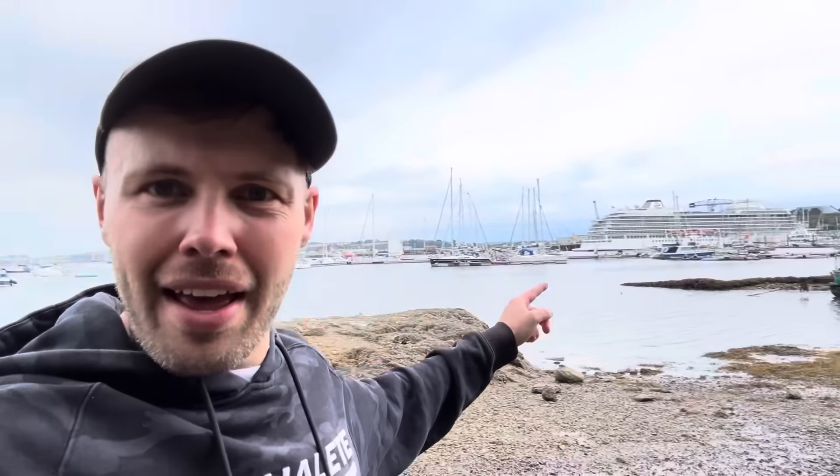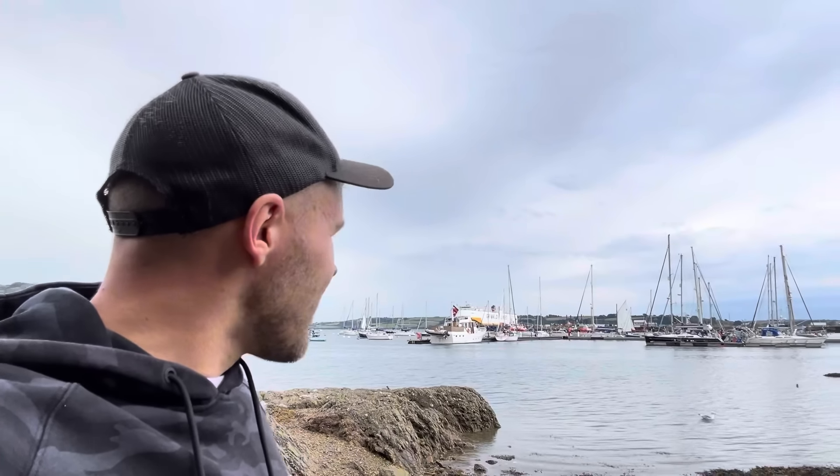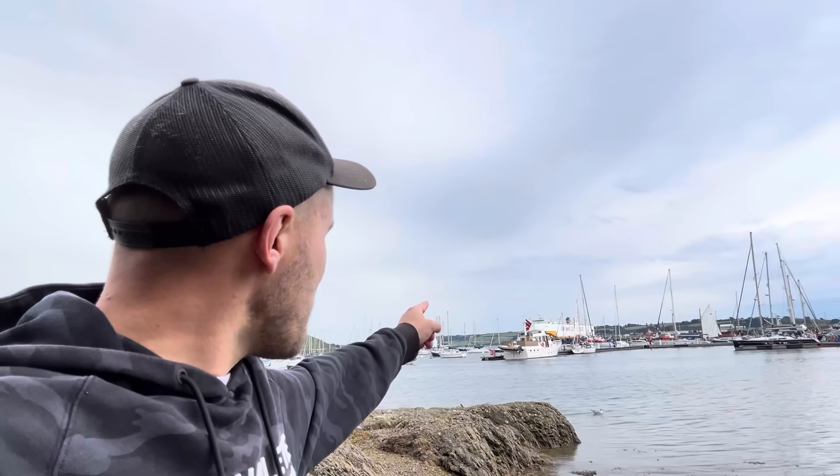Now this harbour behind me — you may see a big ship there and one massive one there. It's actually the third deepest harbour in the world, only beaten by Sydney Harbour and the port of Mahon, which I believe is in Menorca. So this is the third deepest in the world, and that's why they have these big cruise ships and I think a big mail ship, otherwise known as a packet ship — you'll see why I've brought that up very shortly.